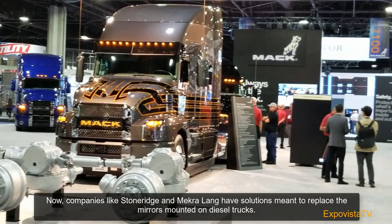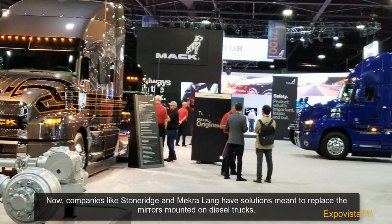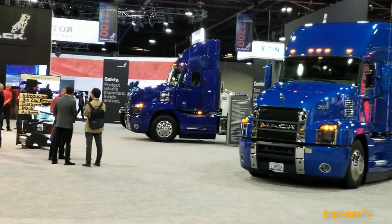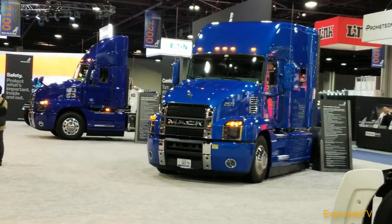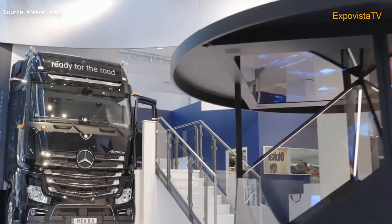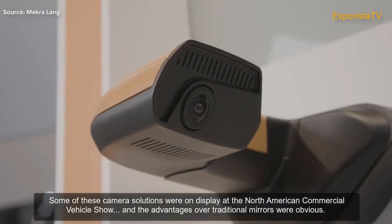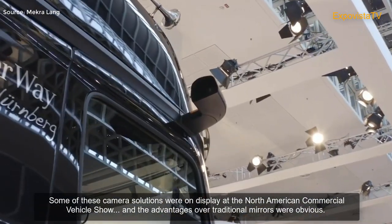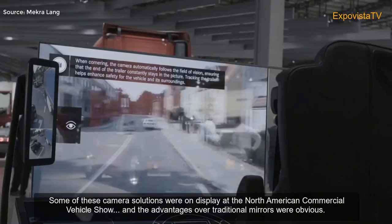Now companies like Stone Ridge and Macroland have solutions meant to replace mirrors mounted on diesel trucks. Some of these camera solutions were on display at the North American Commercial Vehicle Show, and the advantages over traditional mirrors were obvious.